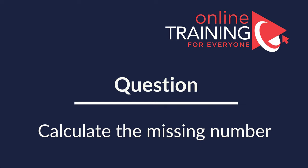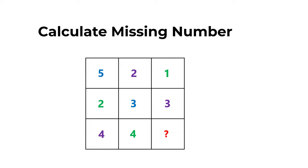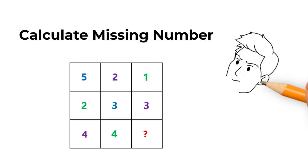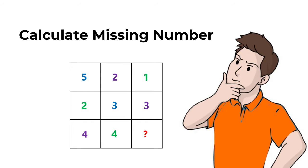Calculating missing numbers is one of my favorite types of questions. A lot of times you are presented with a 3x3 matrix — typically a square which has small squares inside. In our case, we have numbers in different colors presented in the smaller squares inside the larger square. The numbers are 5, 2, 1 in the first row; 2, 3, 3 in the second; and 4, 4 in the third row with one number missing that you need to calculate.